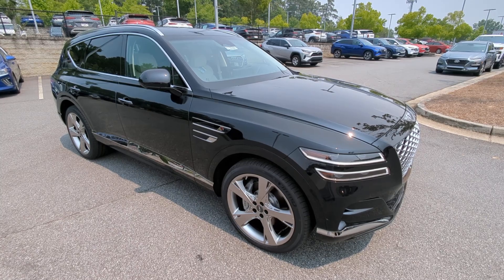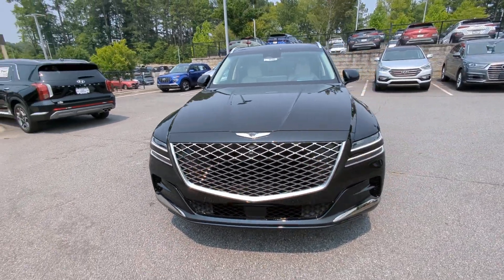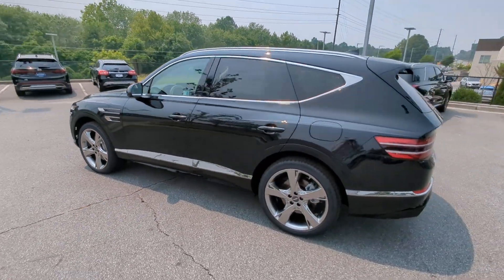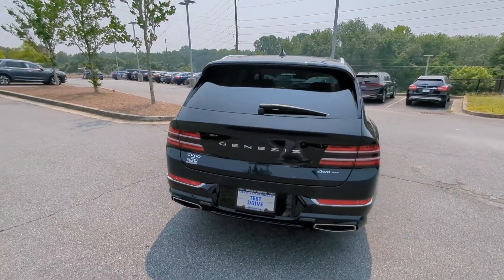You're going to love the 2024 Genesis GV80. Enjoy a view of this Genesis GV80, the thoroughly modern midsize luxury SUV that offers exhilarating performance, a serenely comfortable interior, and a standard suite of driver assist safety features.